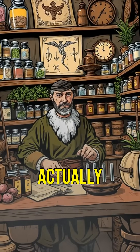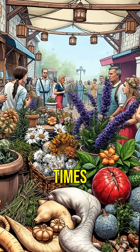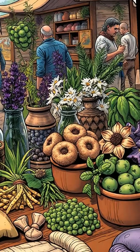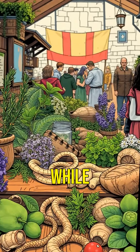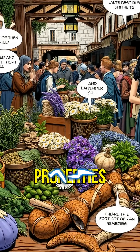Did you know that medieval medicine sometimes actually worked? Modern science has confirmed it. In medieval times, people used remedies from plants, herbs, and even animal parts. While many were ineffective, some surprisingly had real medicinal properties.